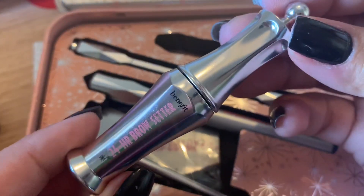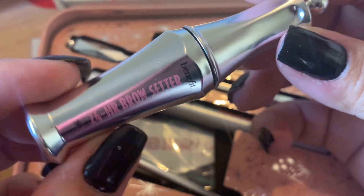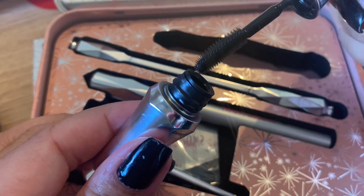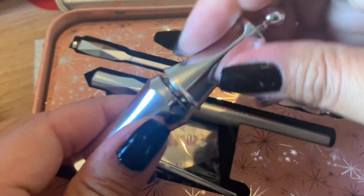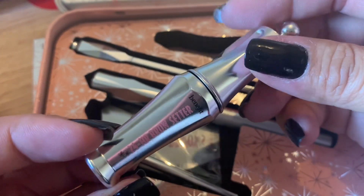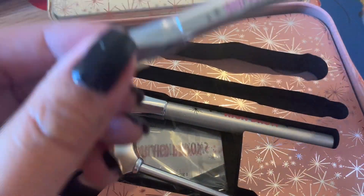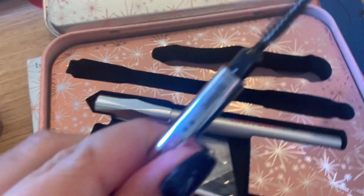This is the setter — the 24 Hour Brow Setter, which costs £22.50 on its own. This is how it looks inside — it's very fine and a bit flat but it is really, really soft. I've seen a lot of these and it's so elegant. I really like how they create their packaging.